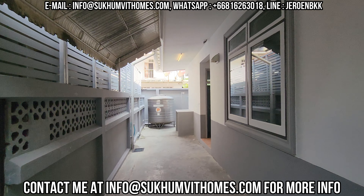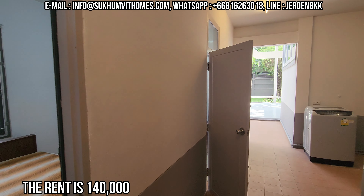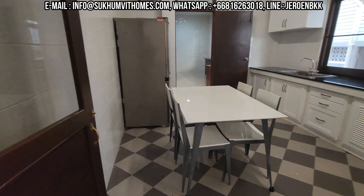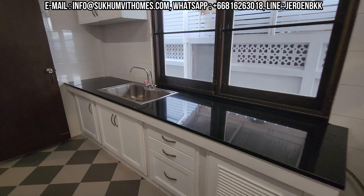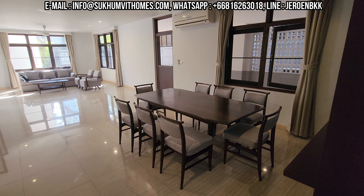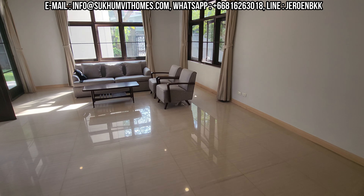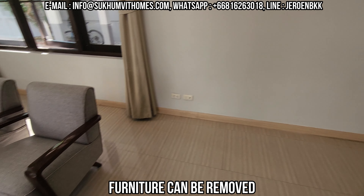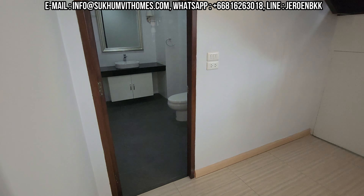It doesn't happen too often that we have a big house like this in the city center. The rental price for this place is 140,000 baht per month. Here we have the kitchen area. All the furniture has been redone — this is all teak wood, so it's very traditional old style, and they put new material on top. Let me bring you upstairs — you have the guest bathroom.